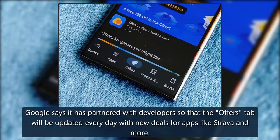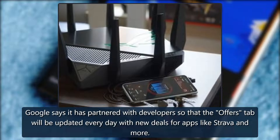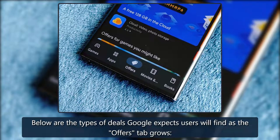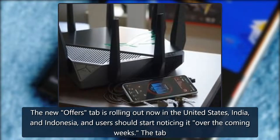Google says it has partnered with developers so that the Offers tab will be updated every day with new deals for apps like Stadia and more. Below are the types of deals Google expects users will find as the Offers tab grows.